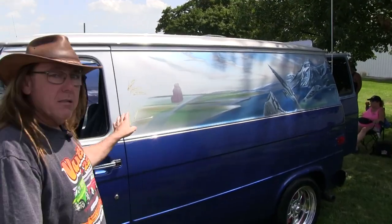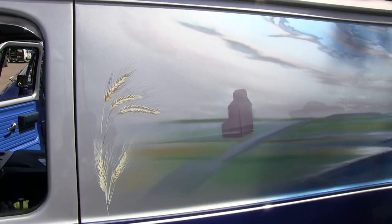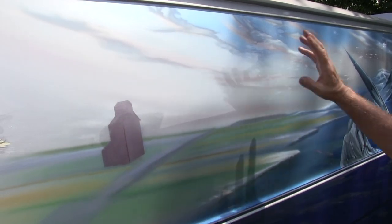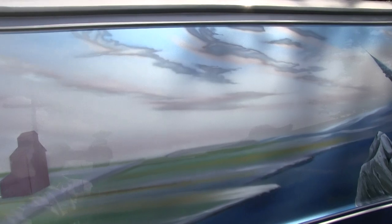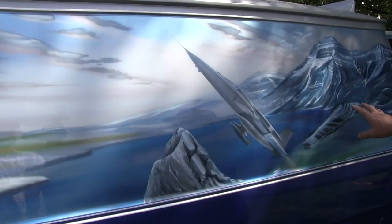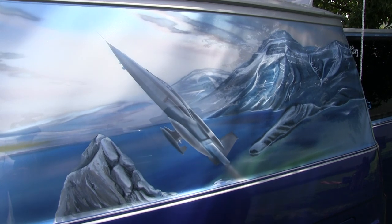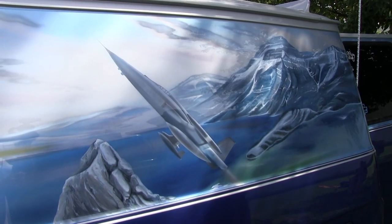This back here is supposed to represent the prairies out west. There's some clouds that Ivan painted on; it's a really cool effect if you're looking from one way or the other — sometimes they look like storm clouds, sometimes they're nice and bright. This is supposed to be Lake Louise out in western Canada. That's a CF-5; I was in the military for several years, it was one of my favorite airplanes to work on, so that represents the Canadian military.